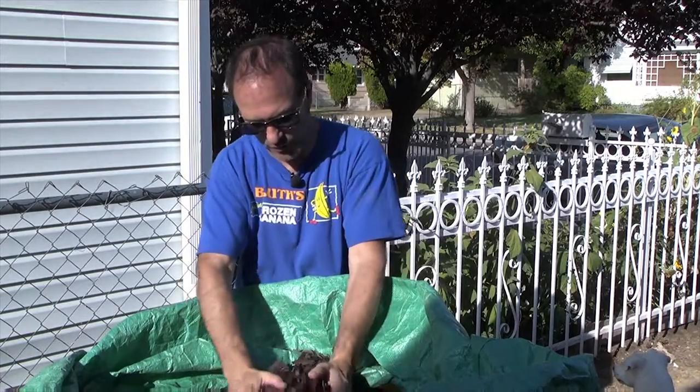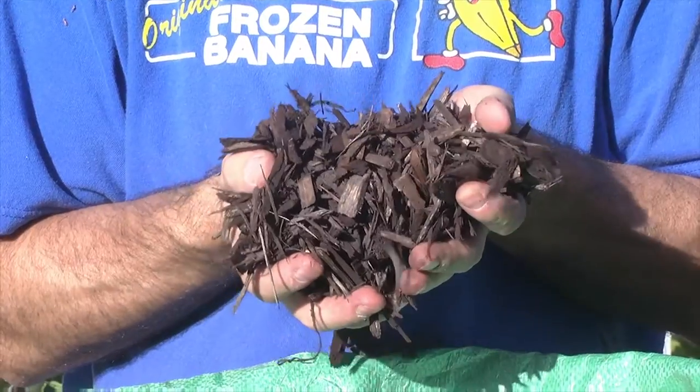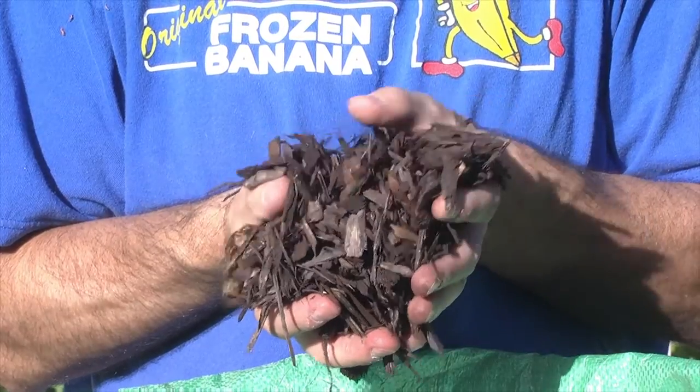Biograss not only does sod, they do that thick black garden soil we showed you before, but in the same bags they also do mulch. This is the dark brown mulch right here, they have a lighter brown as well.